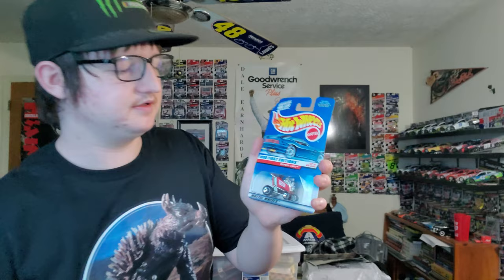This is a 1998 first edition express lane car. I don't normally collect Hot Wheels cars — I always collect NASCAR diecast.